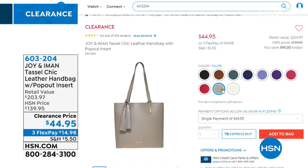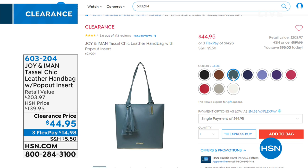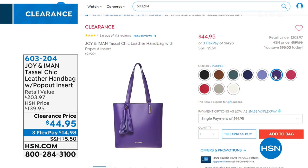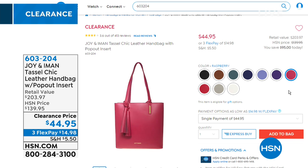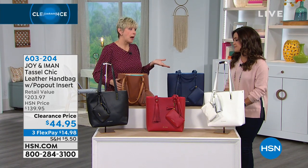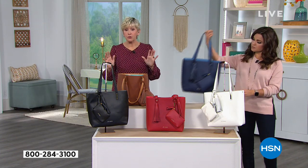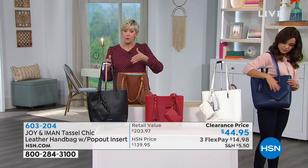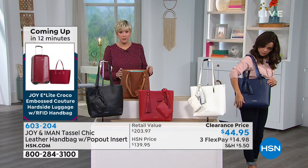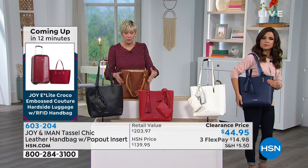Online you'll find taupe, jade green, periwinkle, purple, and raspberry. You can look on HSN.com, the app, or ask when ordering by phone. These colors all work now and going through spring. It's an inherently lightweight, beautiful leather bag — 12 by 12 inches with a 10-inch drop.